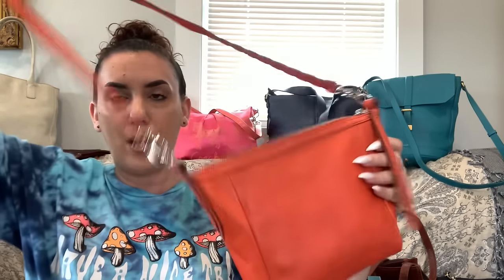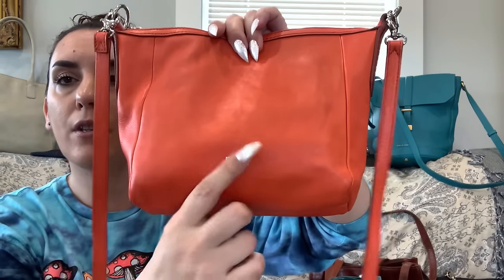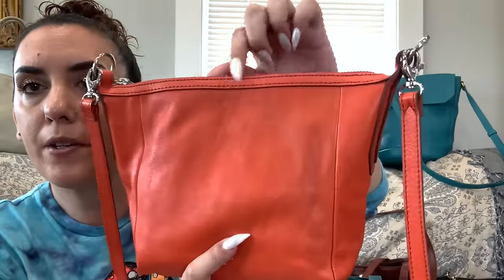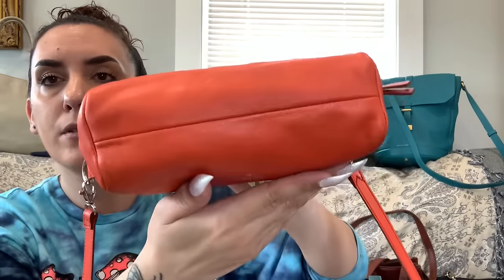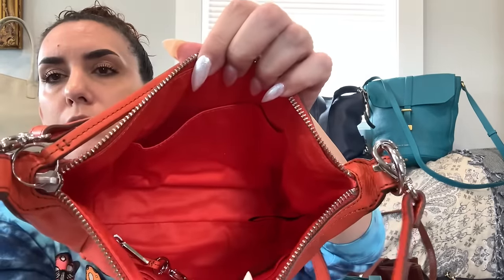Next is the orange leather Fossil crossbody — we're dropping it drastically due to a couple of issues. It's a nice bright orange leather; you can likely loop it through the side rings to make it a shoulder bag. It has a silver heat stamp of the Fossil logo, a little darkening on the leather up top, and some corner wear. Inside has a zipper closure, gorgeous interior with a zipper pocket, card slots, and slip pocket. Dropping the orange Fossil down to $20.